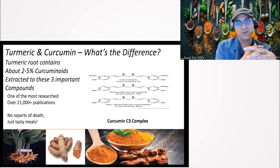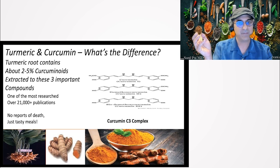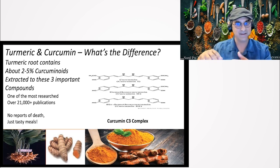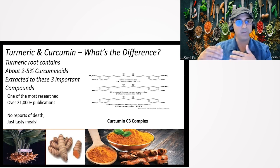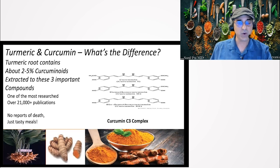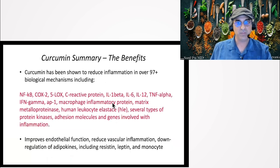People ask why not just eat turmeric as a whole food. Because we're now turning food into medicine. If you have a headache, back pain, Crohn's disease, or rheumatoid arthritis, you want to start reversing that inflammation and preventing disease progression. Most of us haven't been eating turmeric all our lives, so our overall inflammatory burden is higher. We do have to make these supplements more potent.